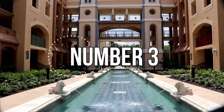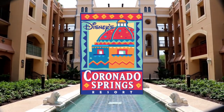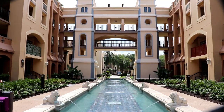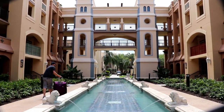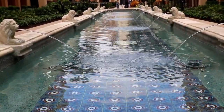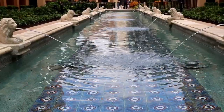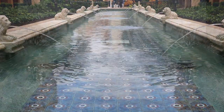Our number three pool finds us over at one of my favorite resorts, Coronado Springs, specifically the Casitas section. Number three is a gorgeous reflecting fountain right near the Casitas pool. It's pretty long and just complements the beautiful landscaping there, and the spitting lions aren't bad either.